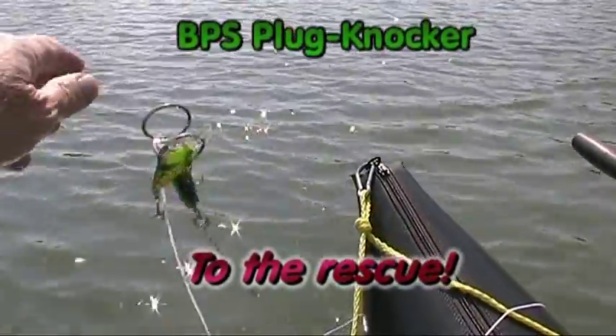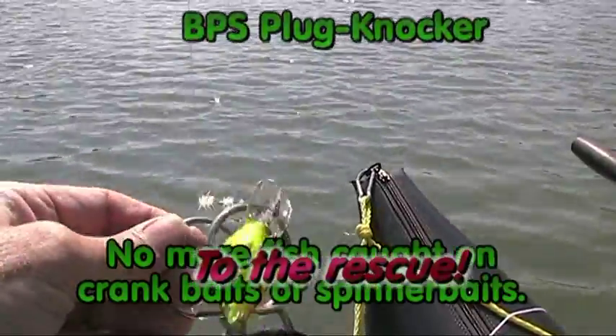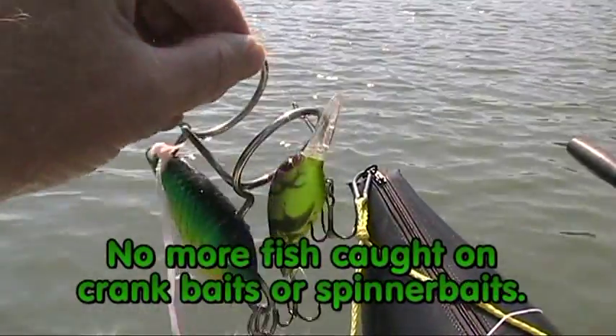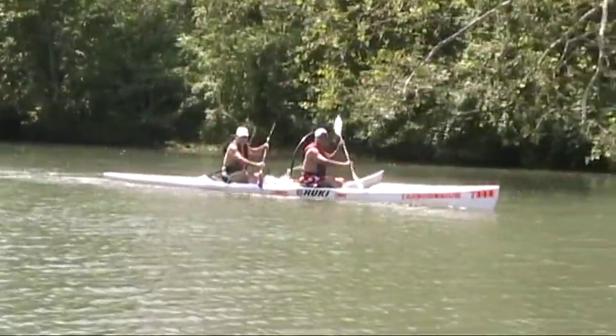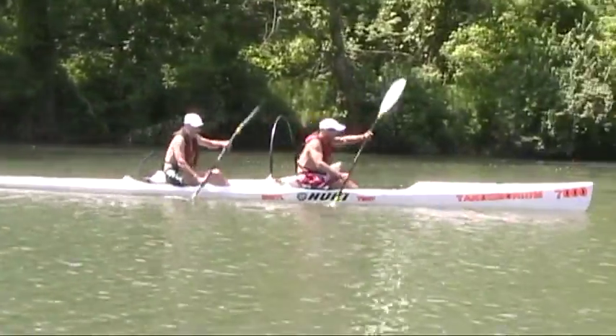Don't kid yourself, they do work — so get yourself a plug knocker. I rescued my wiggly wart off a tree stump with this thing, worked like a champ. I've never seen one of those, that's very cool. It's the only one around here — I like it.